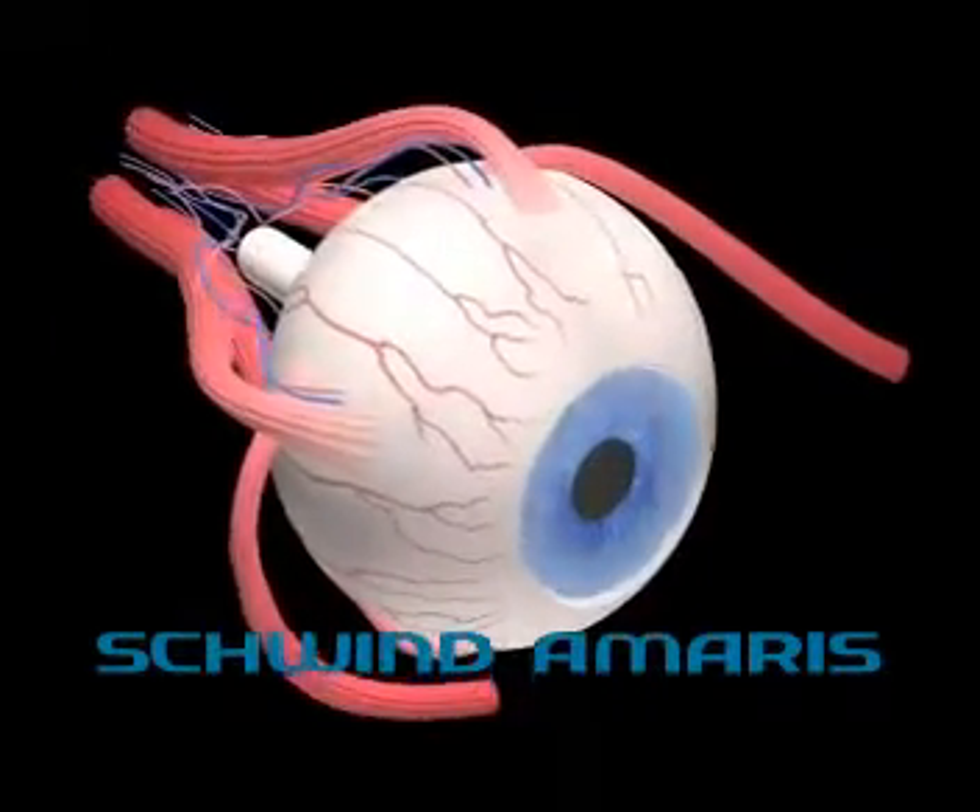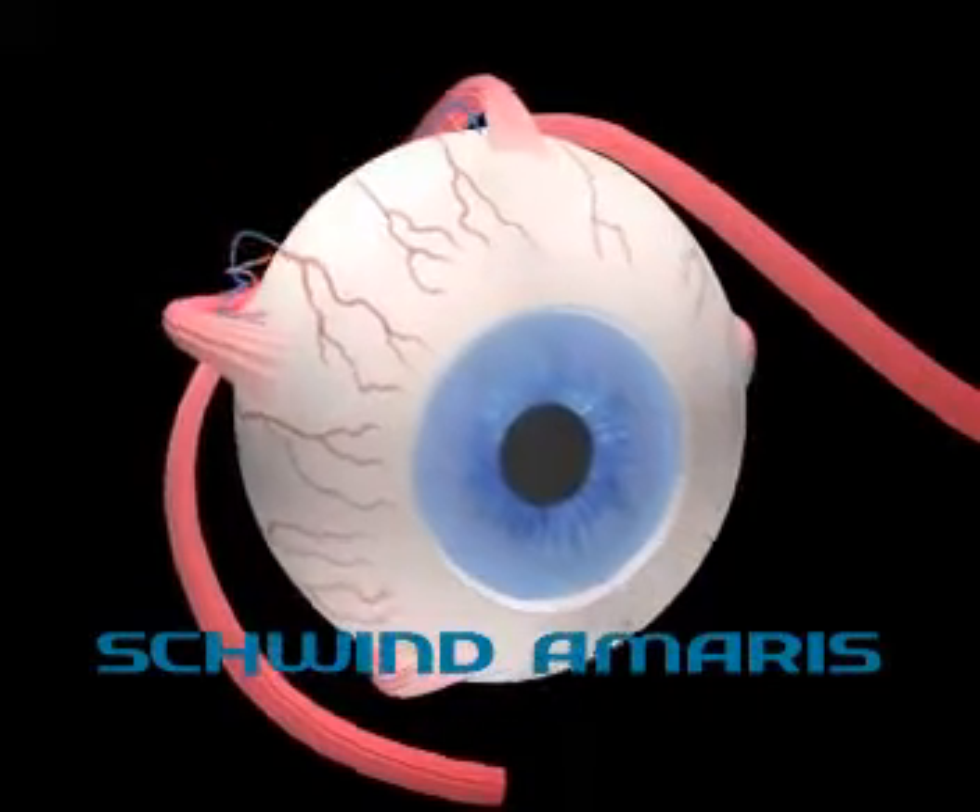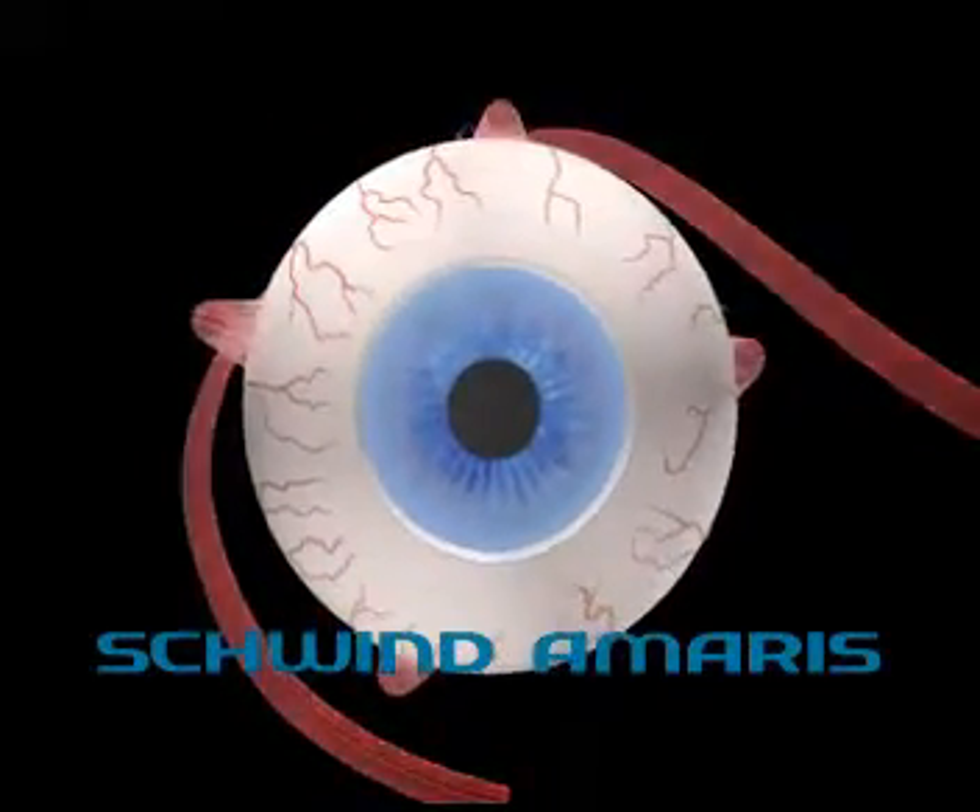By offering a 6D active eye tracker, the Schwintermaris expands its leading position in refractive surgery.